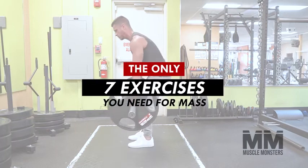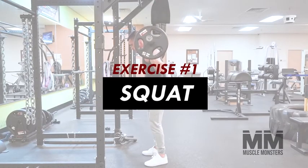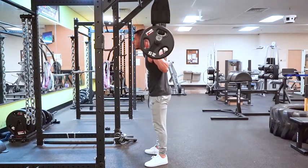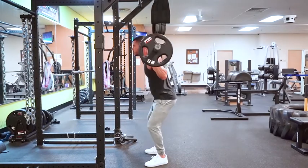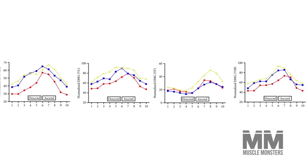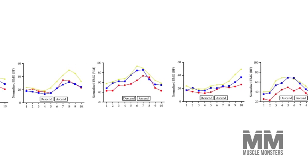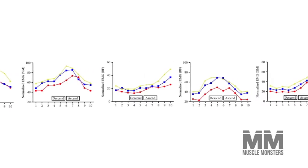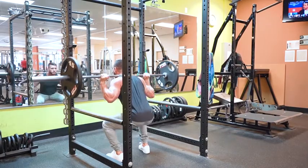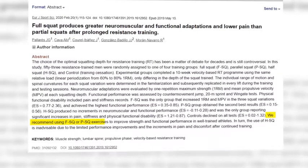Exercise number one: squat. They say the squat is the king of lower body exercises, and it's difficult to argue with that statement. Squats elicit extremely high muscle activity in all of our main lower body muscles — from the glutes and quads to the hamstrings and even calves. The problem is 90% of gym goers fail to squat low enough to maximize leg growth.